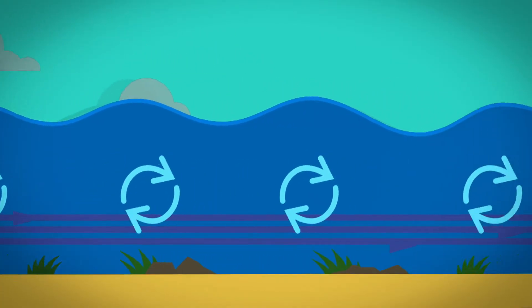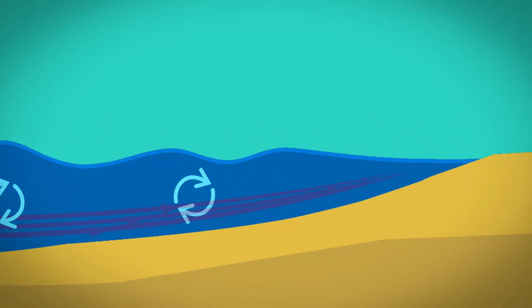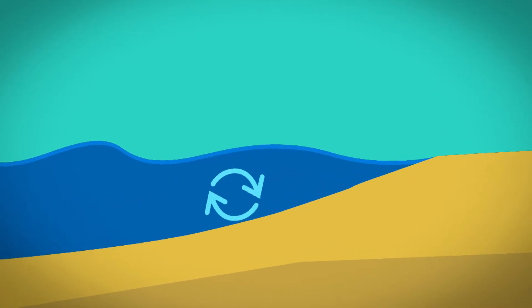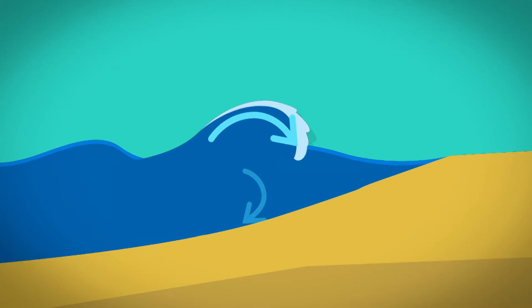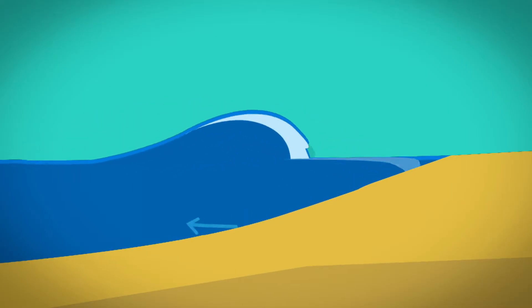This spinning makes energy that travels through the water for miles and miles until it reaches shallower water. When the waves reach the beach, the bottom of the circles hit the sea floor, slowing them down. But the top of the circle keeps moving at the same speed. This makes the top of the wave trip over the bottom part of the wave, making a breaking wave.